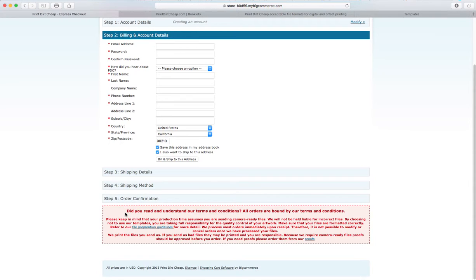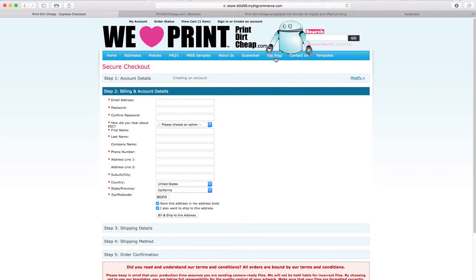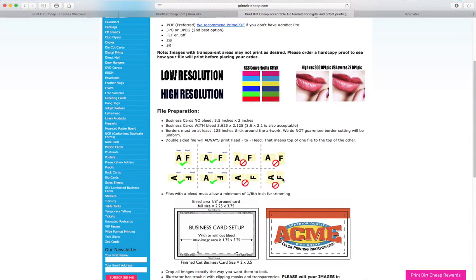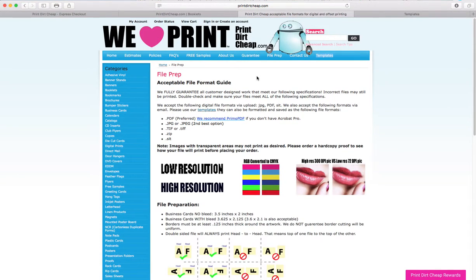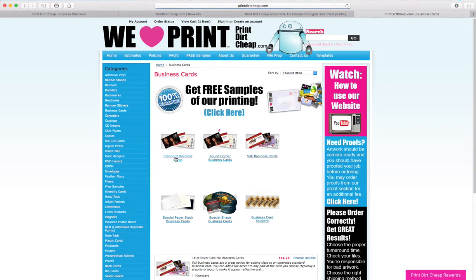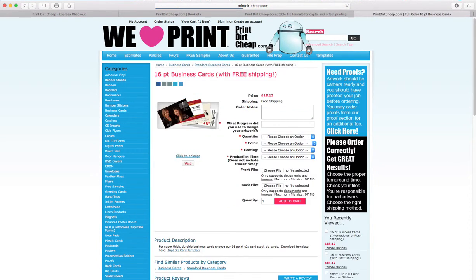In one of these steps you have to check off that you've read our terms and conditions — it's very important to understand them. They cover things like file prep, and it's very important to read our file prep page, which discusses low resolution images, RGB images, and color shift. You can get our templates on the templates page or find them at the product level page with each product.